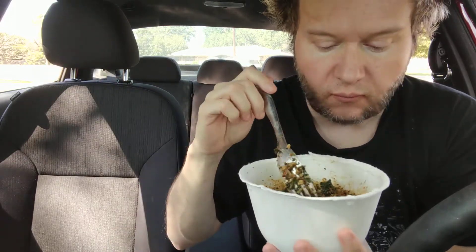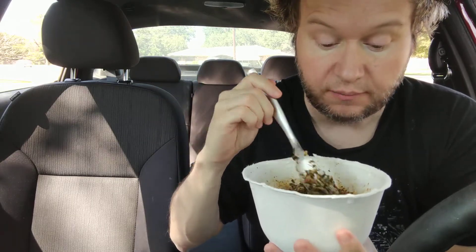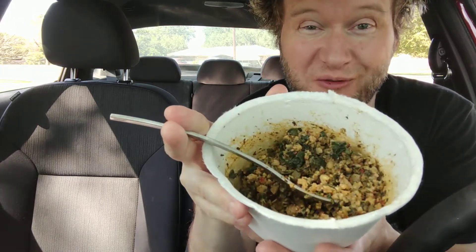This is called Cauliflower Rice Pesto. I'm not getting a lot of pesto — it's there, but I'm getting a lot of sun-dried tomato. It tastes similar to that Daily Harvest soup I just talked about.